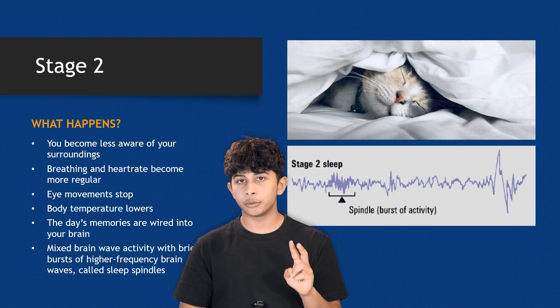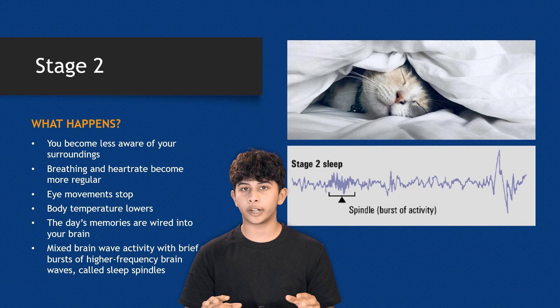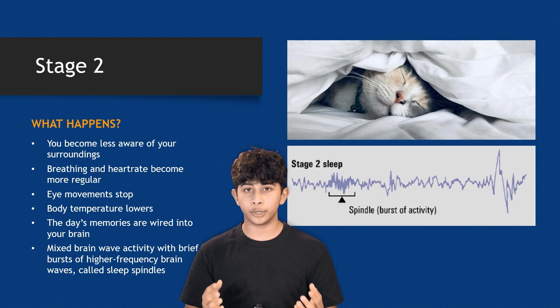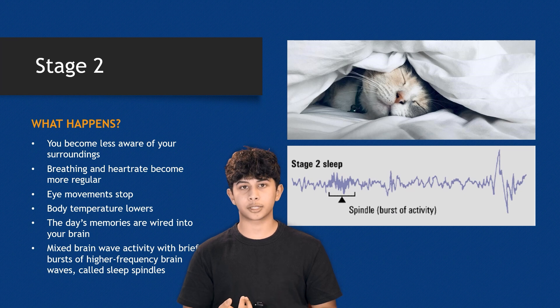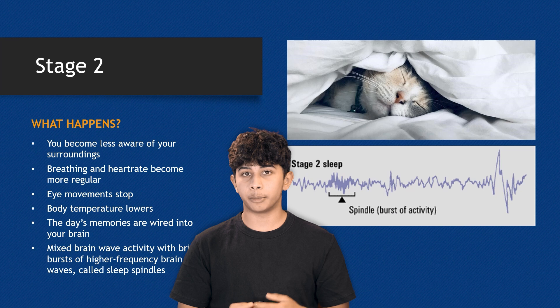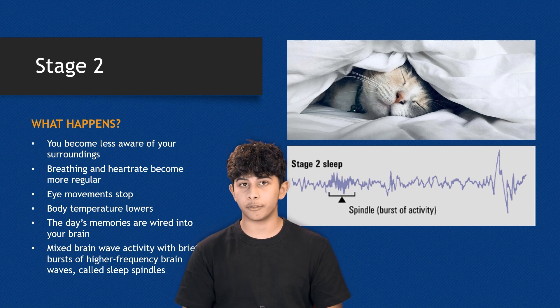In stage two, your body starts to prepare for deep sleep. You become less aware of your surroundings, breathing and heart rate become more regular, eye movements stop, and body temperature drops. The brain continues to consolidate the day's memories, but brain waves show mixed activity with brief bursts of higher frequency waves called sleep spindles.